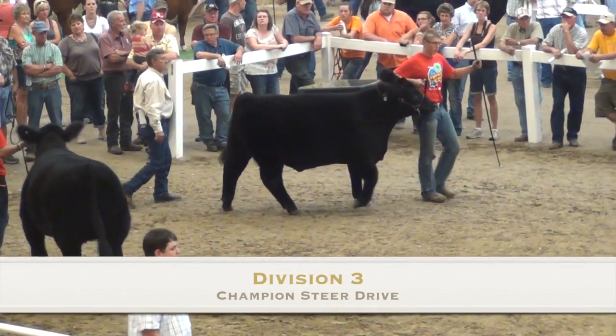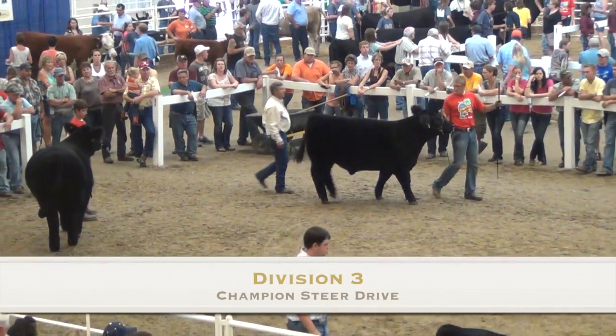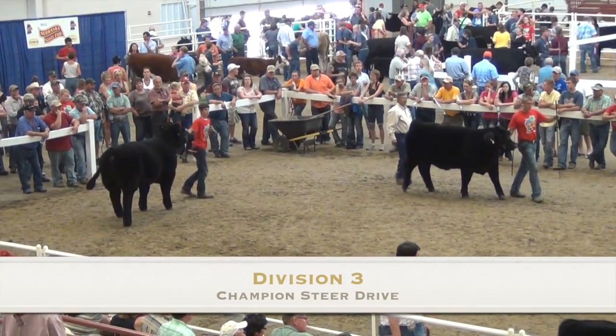I'm Chris Tremas with Livestock World at the 2012 Nebraska State Fair. We're in Division III of the Krellsbridge Steer Show.